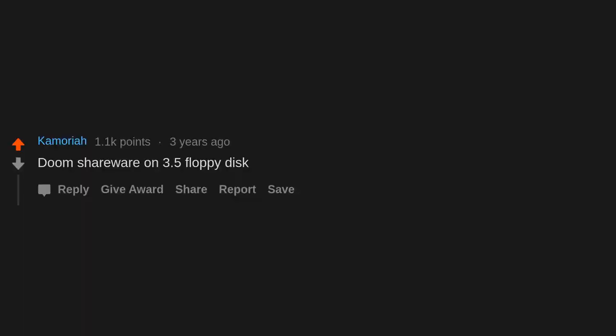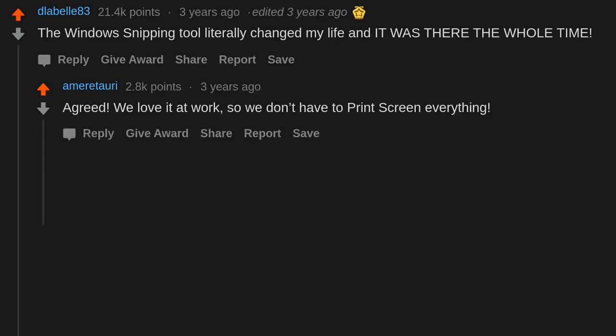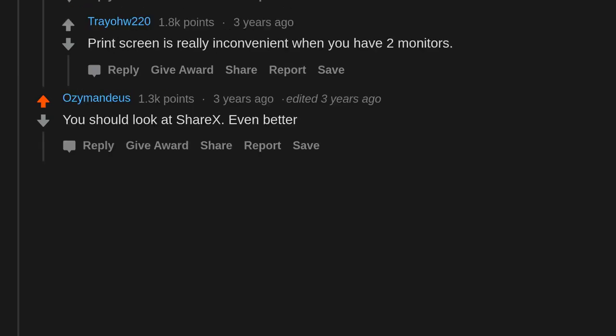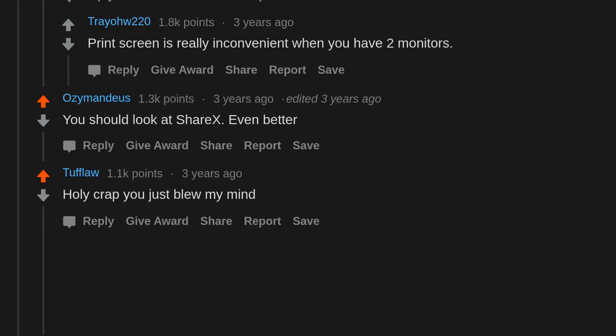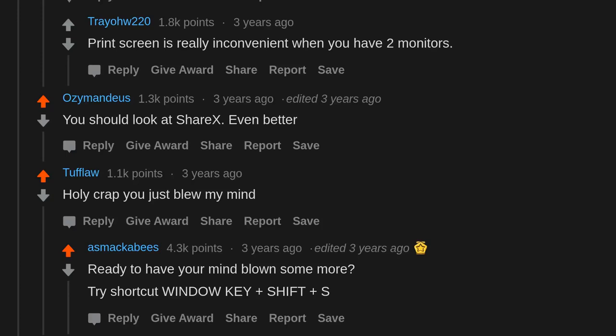LMMS is a surprisingly versatile music studio — not entirely comparable to FL Studio, but it gets pretty close. The Windows Snipping Tool literally changed my life and it was there the whole time. We love it at work so we don't have to print-screen everything — print screen is really inconvenient when you have two monitors. Check out Greenshot, even better. And try the shortcut Windows key + Shift + S — mind blown.